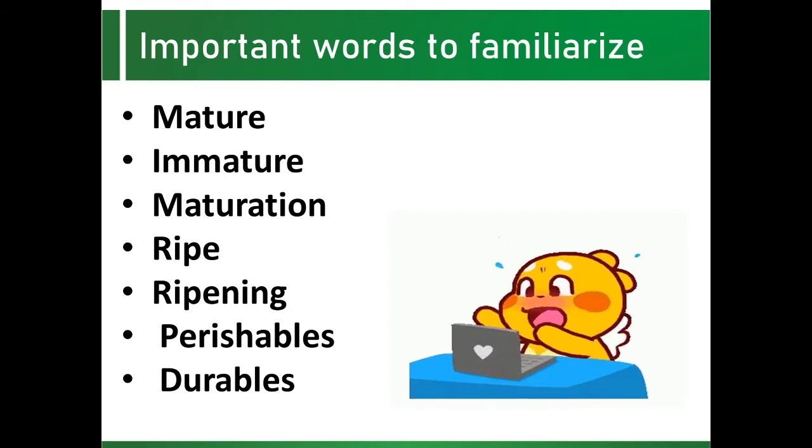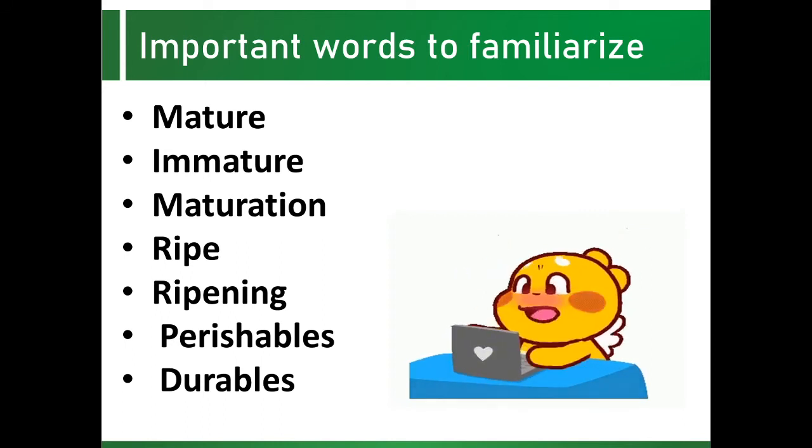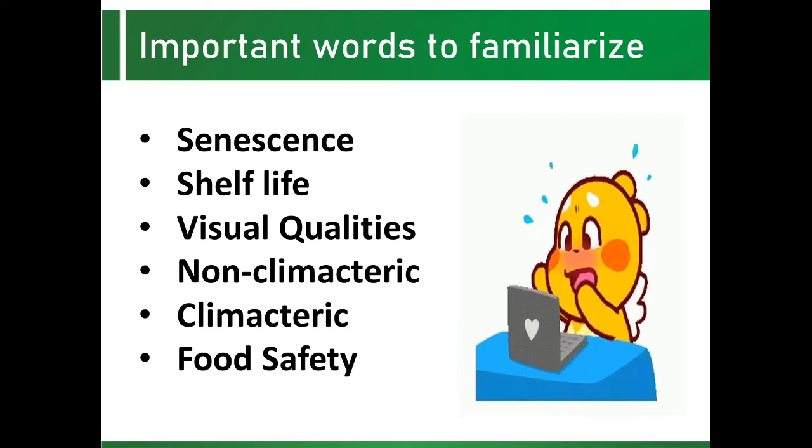Perishables are crops whose food and aesthetic value can be maintained for only a short period of time after harvest — examples are fruits and vegetables. Whereas durables are goods not for immediate consumption and can be kept for a period of time, such as cereals. Senescence is the final phase in the ontogeny of the plant organ, during which a series of essentially irreversible events occur which ultimately lead to cellular breakdown and death.